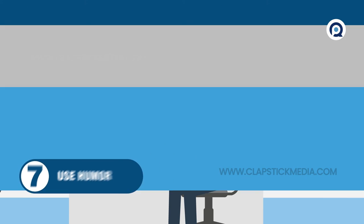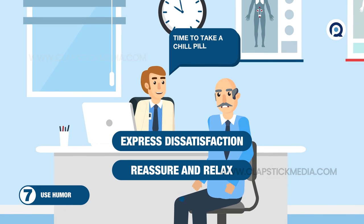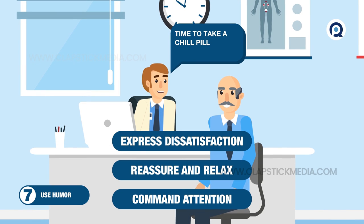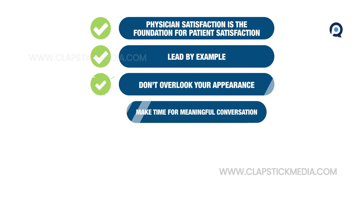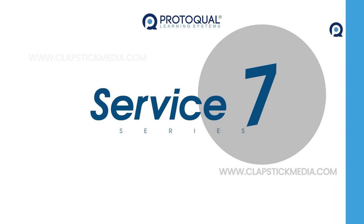And finally, humor can be a subtle way to express dissatisfaction with patient behavior, provide reassurance and relaxation, or command attention. Well-placed jokes help overcome communication roadblocks, connecting you and your patient on common ground. That's it for this edition of Service 7. Try these strategies, and your patient satisfaction scores will reflect your excellent standard of care.